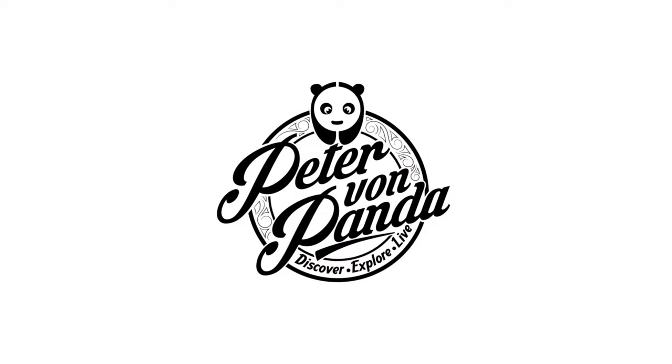I just bought a painting that I've been looking for for a while and I want to show it to you. What's happening Panty Nation? Peter Van Pandy here.